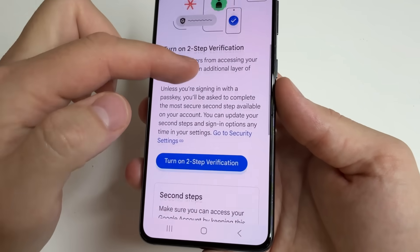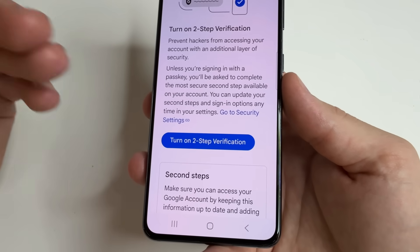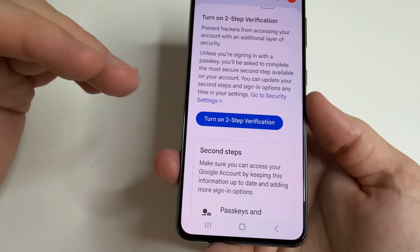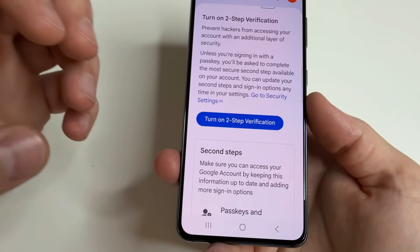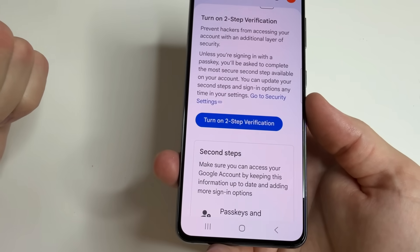Then scroll down to "Turn on Two-Step Verification" and tap the button to turn it on. I also recommend adding a backup email address, which will help you recover your account in the event of a hack or if you simply forget your password.